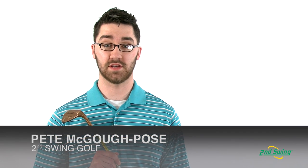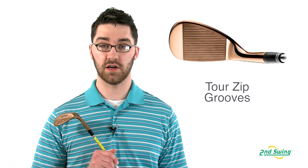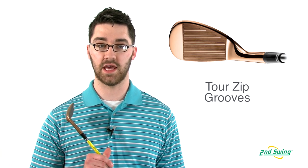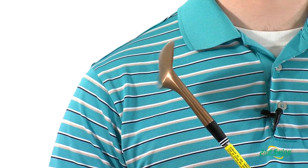Hi, I'm Pete Magoff-Pose with Second Swing and I'm here discussing the 588 RTG Wedge. The 588 RTG maintains the look and the legendary performance of the 588 with the new technology of the zip grooves.